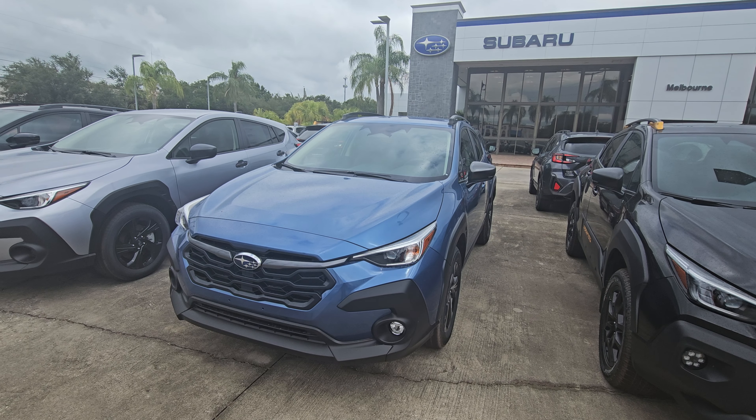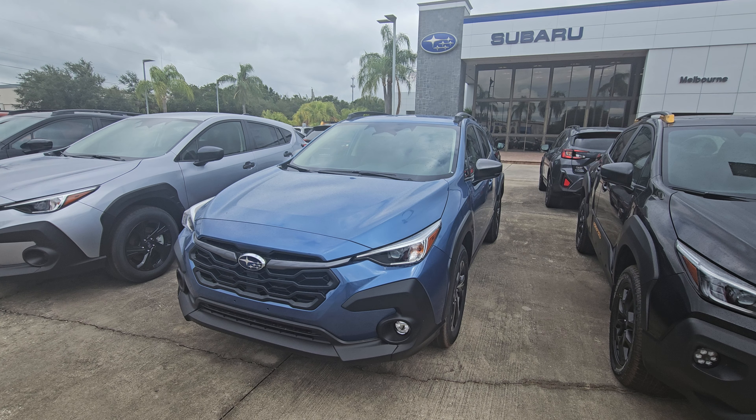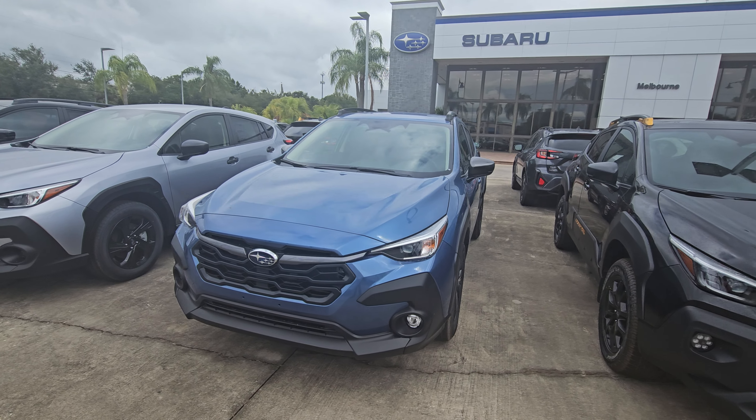Hey Emily, Sam here with Subaru of Melbourne. Just want to give you a quick walk around of the 2024 Subaru Crosstrek.